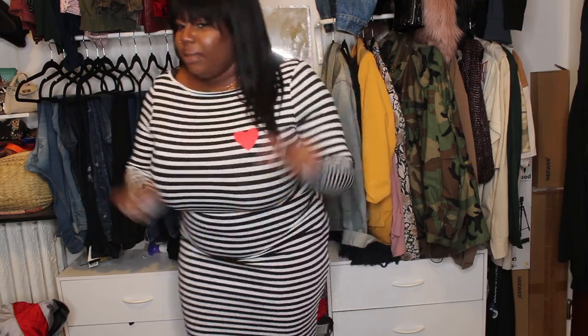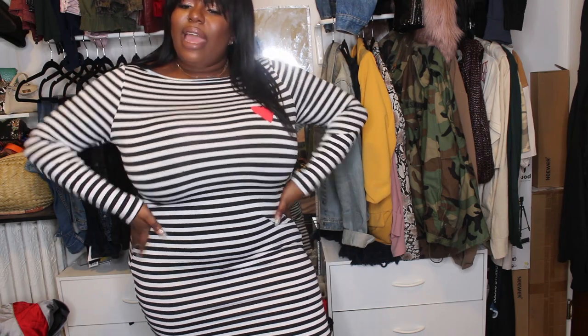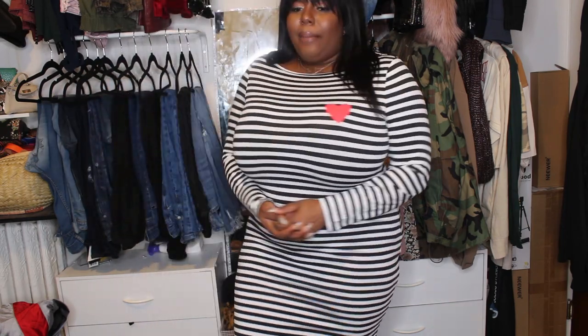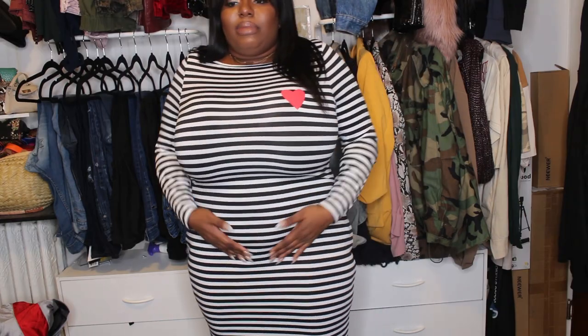Okay, this is the next item — it is a long sleeve midi dress. It's pretty long. It's cute, but it's very regular — I would just wear this with some sneakers and probably a jean jacket, just a throw-on-and-go kind of thing. It is really, really fitted and very very stretchy, so you don't have to worry about not being able to fit it. This is also a 1X, fits very very nicely.